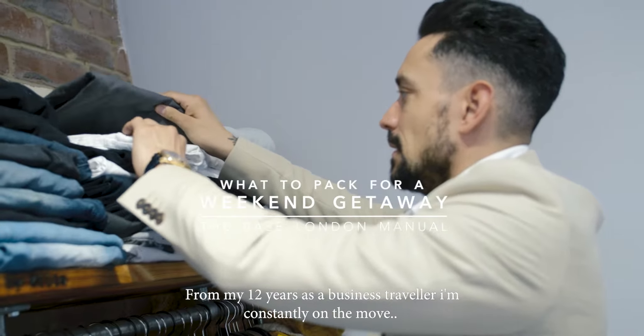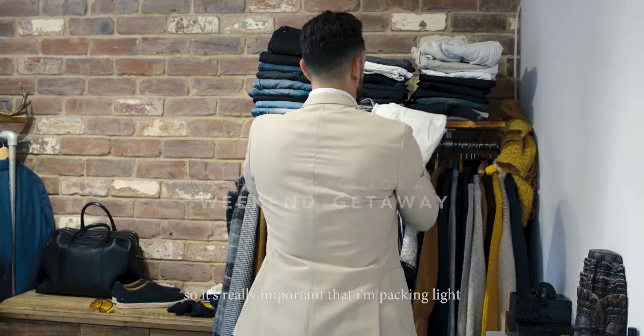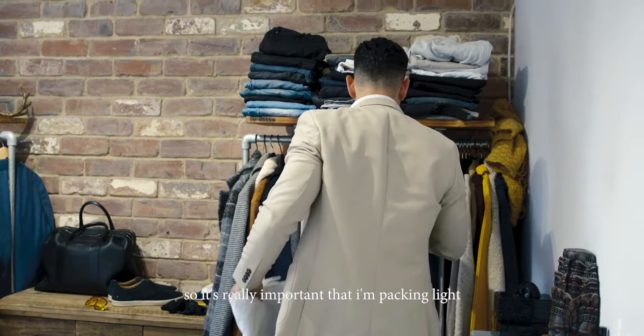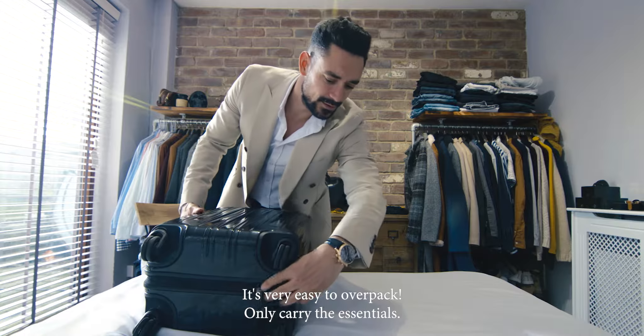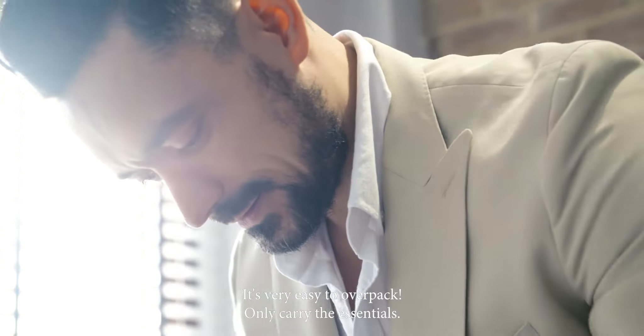From my 12 years as a business traveller, I'm constantly on the move so it's really important that I'm packing light. First things first, a sturdy but lightweight cabin case. It's very easy to over pack — only carry the essentials.